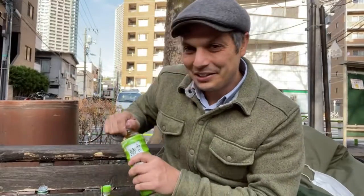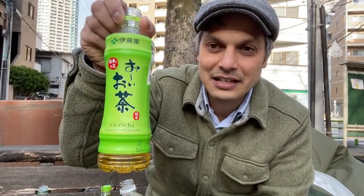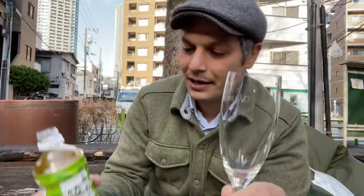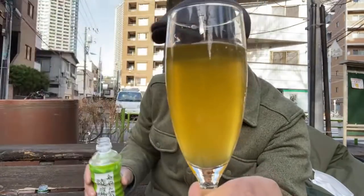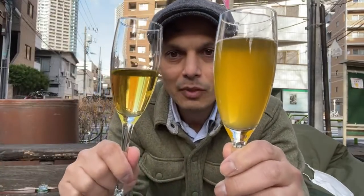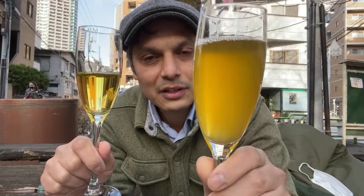Let's try this Ayataka and compare it again with the base. If you're just joining, the base tea is the Itoen Oi Ocha — the Guinness Book of World Records holder for the most green tea sold in a pet bottle. Ayataka from Coca-Cola — this one looks cloudier than the Itoen version, but not as cloudy as Namacha from Kirin. It is definitely cloudy.